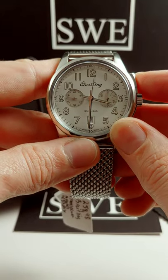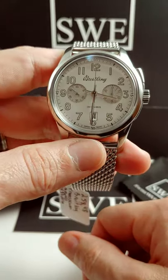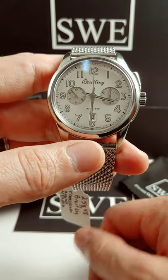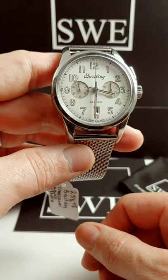It starts, stops, resets. You can't mess that up. I think it's a beautiful thing. I don't know if anybody else can get the same appreciation out of it, but I think that this is a great homage to the history of Breitling.